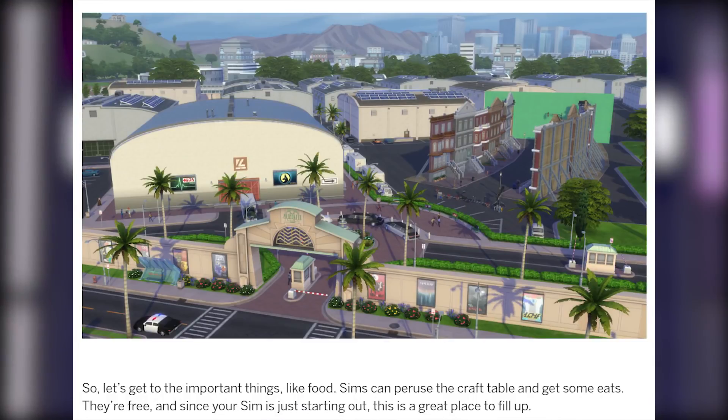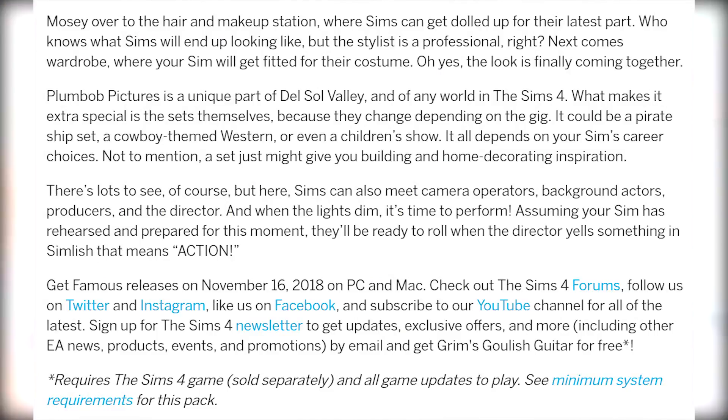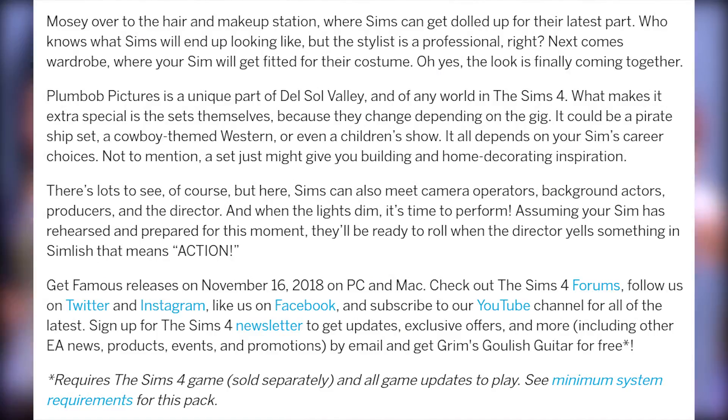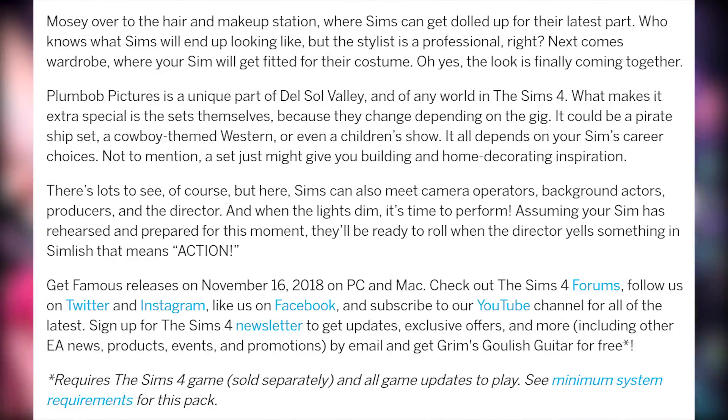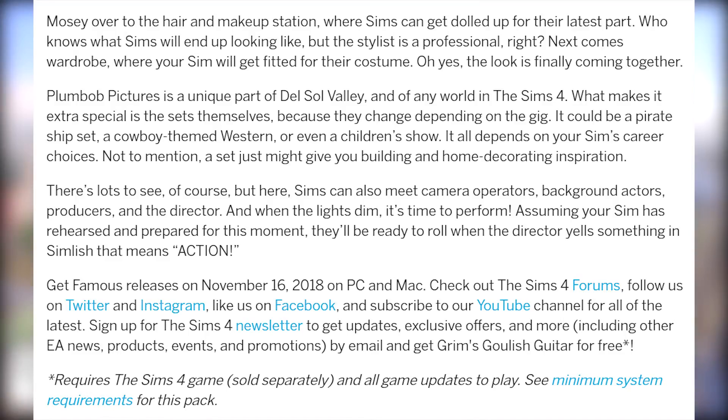Sims can pursue the craft table and get some eats — they're free, and since your Sim is just starting out, this is a great place to fill up. Mosey over to the hair and makeup station where Sims can get dolled up for their latest part. Who knows what Sims will end up looking like, but the stylist is a professional. Next comes wardrobe, where your Sims will get fitted for their costume — the look is finally coming together!